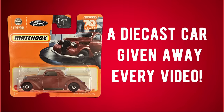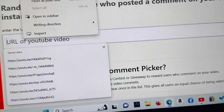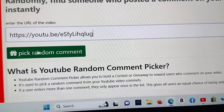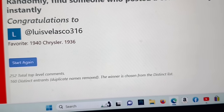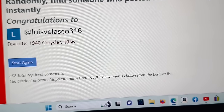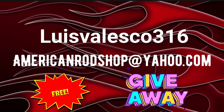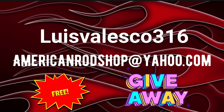Let's pause right here and find out who won this little Matchbox 1936 Ford Coupe that we gave away in the last video. We're going to go over to raffle-dash.com, put our URL code into the search bar, and then hit 'pick a comment' to find out who won it. Louis Velasco 316 — congratulations, Louis! You've got seven days to contact me at AmericanRodShop at Yahoo.com and I'll give you details on how to claim your totally free prize.